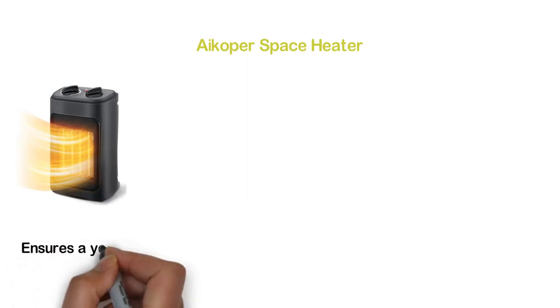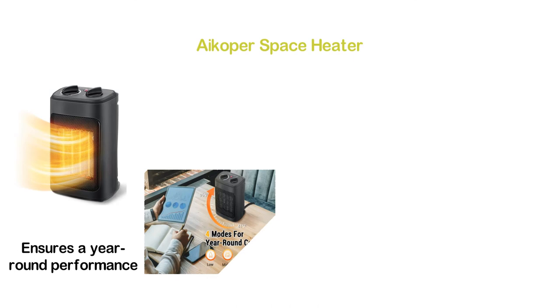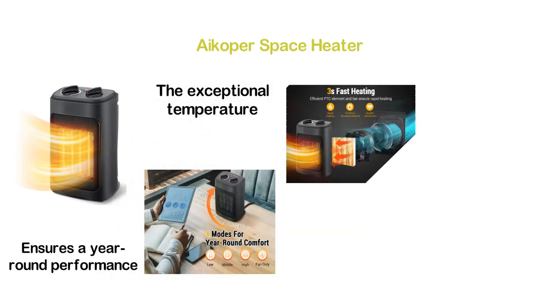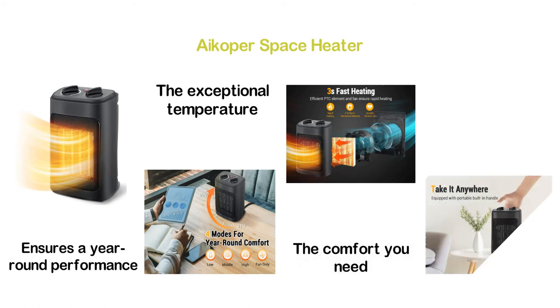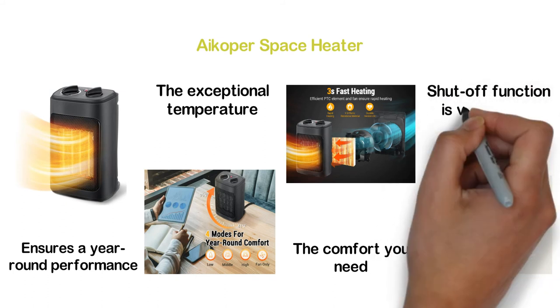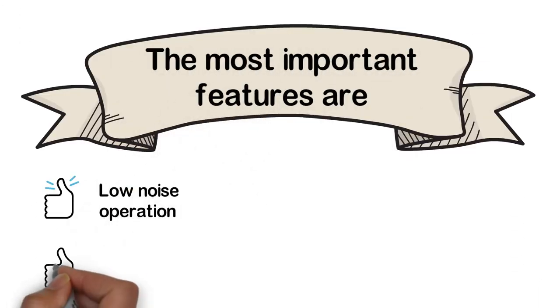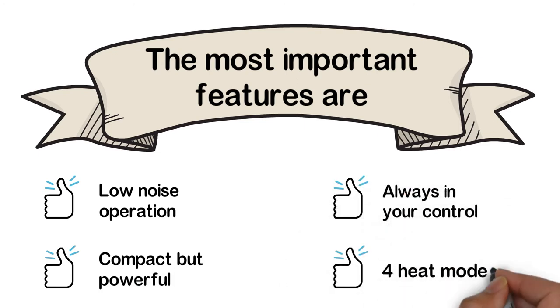Number 2 in our list: the Icopr Space Heater. One of the best space heaters with 4 modes that ensures year-round performance. With an adjustable thermostat, this heater allows you to customize the temperature precisely. It features 3-second fast heating and an efficient PTC element, along with a fan that ensures rapid heating. It is safe for everybody and the automatic shut-off function is very useful. Key features: low noise operation, compact but powerful, always in your control, and four heat modes.